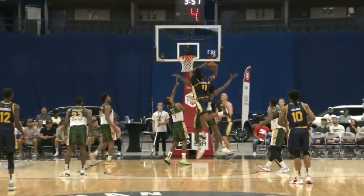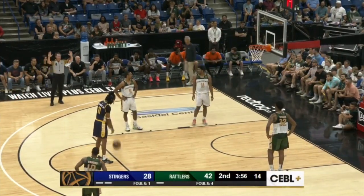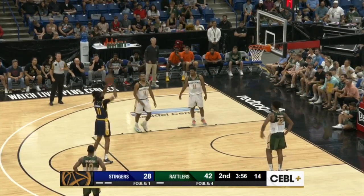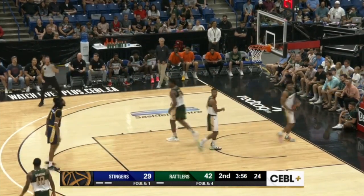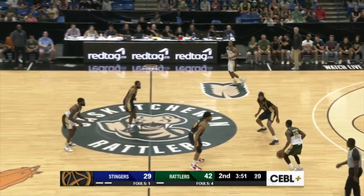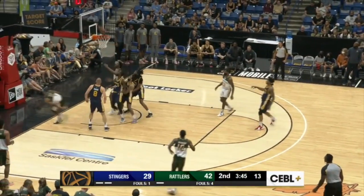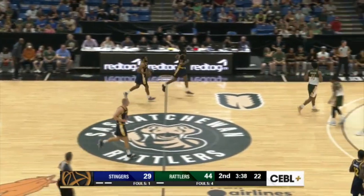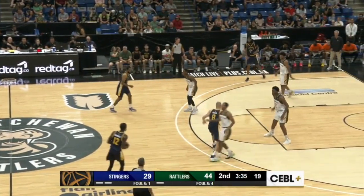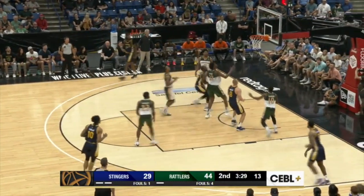Saskatchewan fans know all about Marlon Johnson — he was a big part of that championship team back in 2019 for the Rattlers and has been great since joining Edmonton. He's pulled the Stingers back within 13, just under four minutes to go in the second quarter. Bandu will pick up the dribble, gets it ahead to Tony Carr. Carr sees an opening, takes it all the way, goes to the left hand, gets it to go off the glass. Much better job attacking that press — just go through it, don't pass it back and forth. When Tony Carr sees those openings, it can be magical to watch.